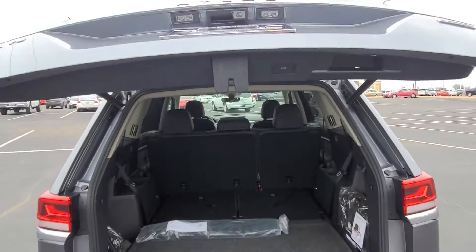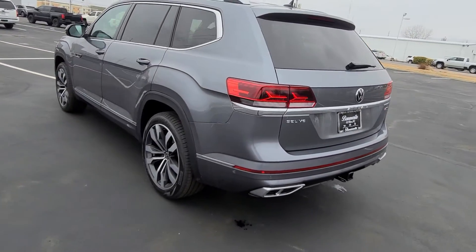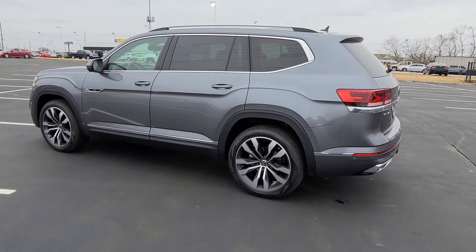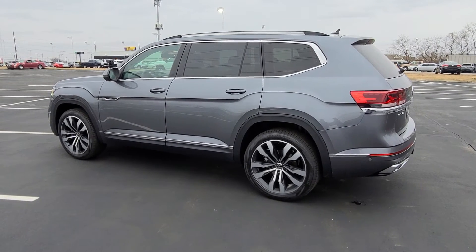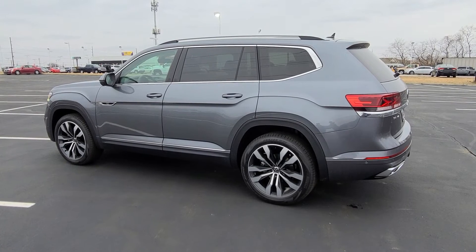There's the push button to close the hatch. This car comes with a four-year, 50,000-mile bumper-to-bumper warranty from Volkswagen, plus a two-year free maintenance package covering the 10,000 and 20,000-mile oil changes.